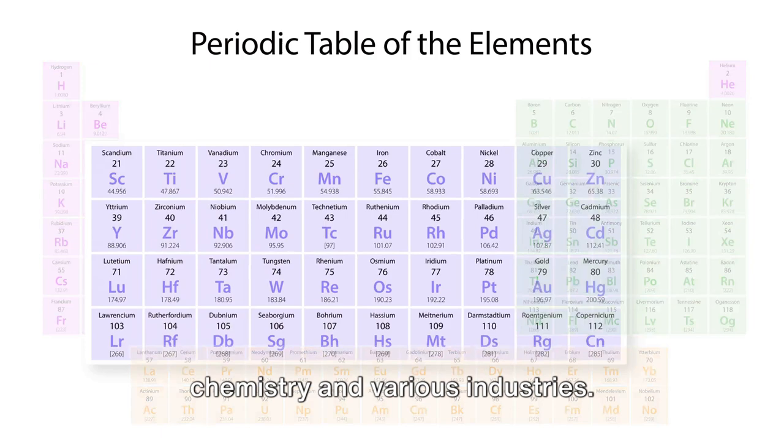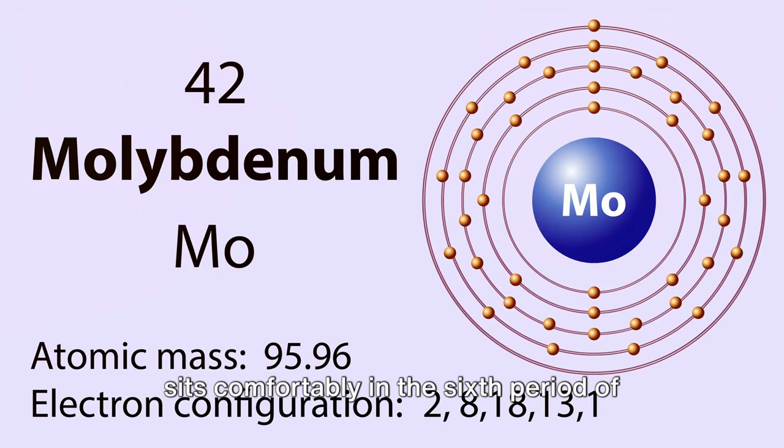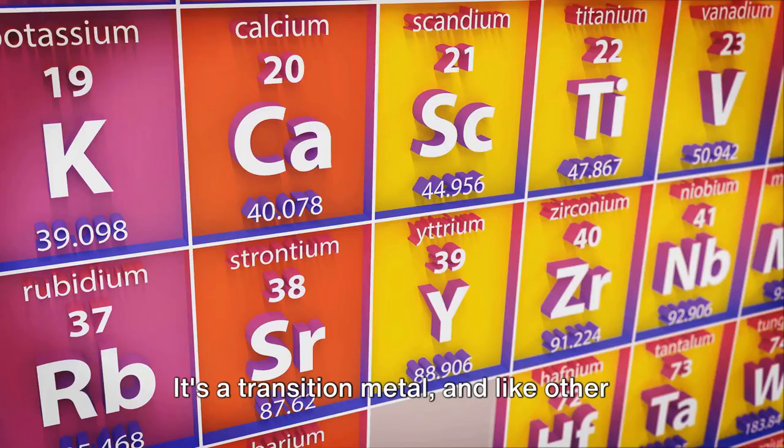Molybdenum, with its atomic number 42, sits comfortably in the sixth period of the periodic table. It's a transition metal, and like other elements in its group, it's known for its high melting point and robust resistance to corrosion.